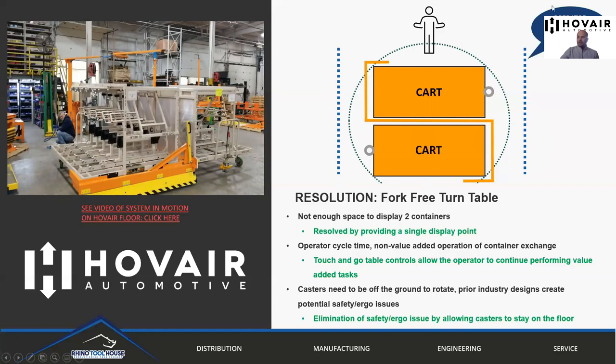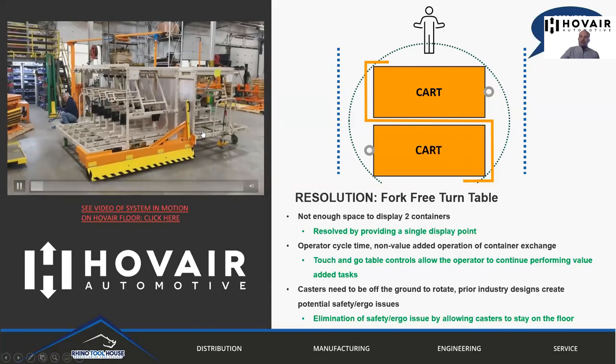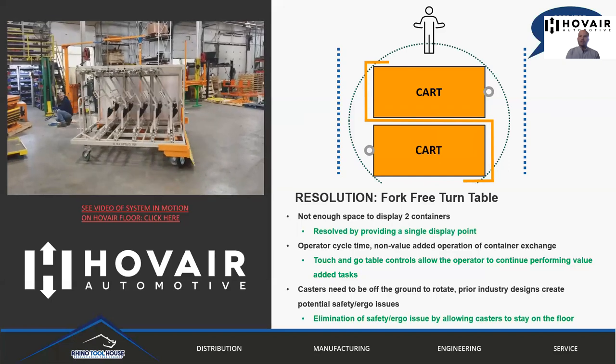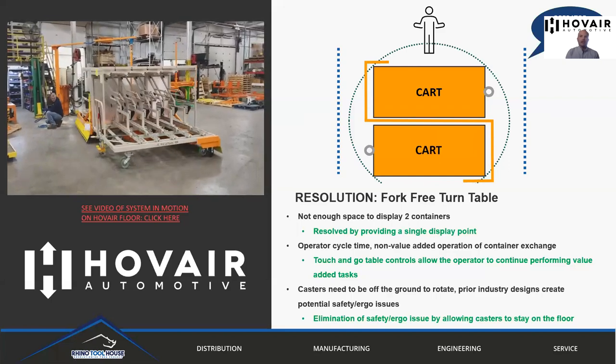This solution is installed across several different automotive manufacturing facilities and is now a core product for us in helping people take on the challenges of going fork-free. Here's a video of the operation. We have more videos available if anyone is interested, or we can arrange for you to actually go see live applications.